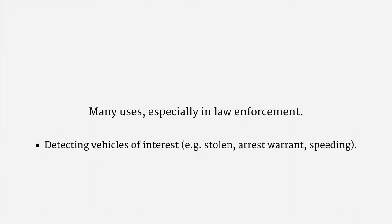There are many uses for automatic detection of license plates, from measuring traffic, to billing for toll roads, to checking for parking permits. There are especially a lot of uses for these systems in law enforcement. Officers can use ALPR to detect vehicles of interest, such as those that are stolen, or are owned by a person who's wanted for arrest, or are violating a traffic ordinance. Police departments also use ALPR to build a location history for vehicles, which they can subsequently use in investigations.